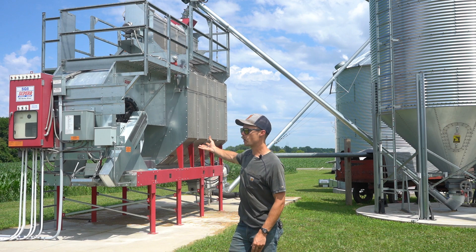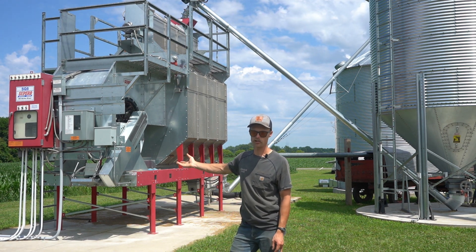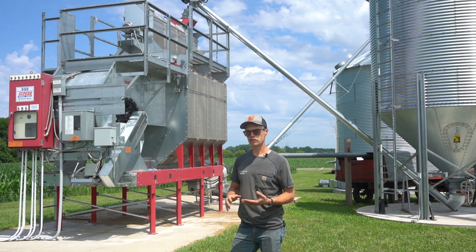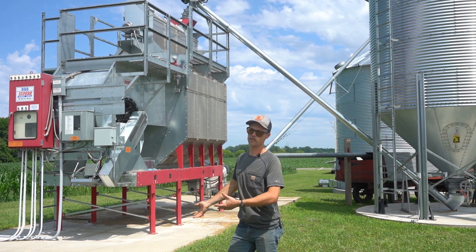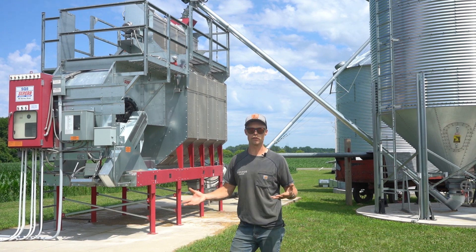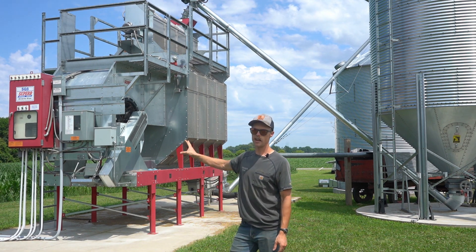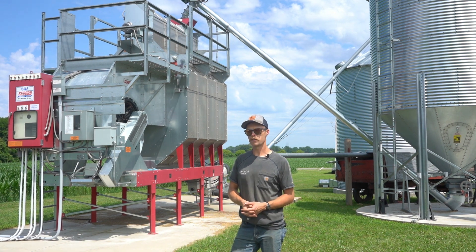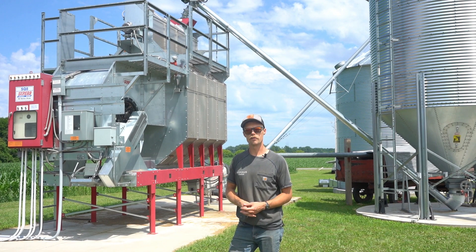There are two variables to consider when looking at a dryer for your farm. Basically, you want to size your dryer based on your harvest capacity — you want it to be able to handle how much grain you can harvest so you don't get backlogged with grain waiting to be dried. We chose our size based on our combine and what our trucks can haul at any given time, but that's an important consideration in selecting a dryer for your own needs.